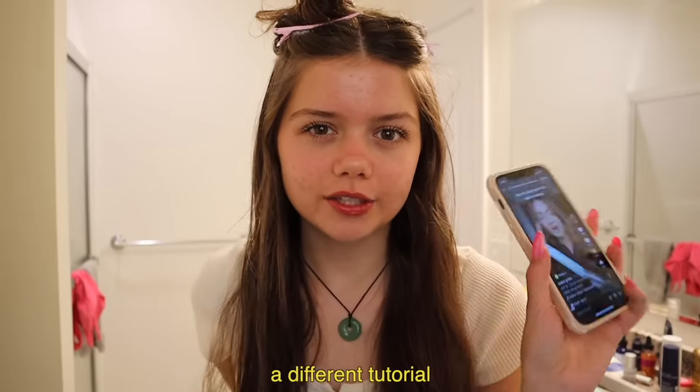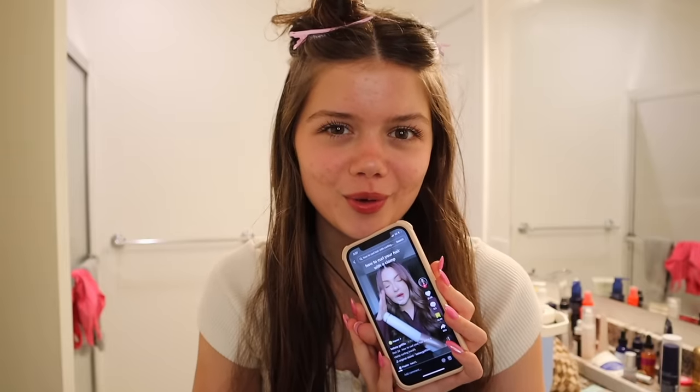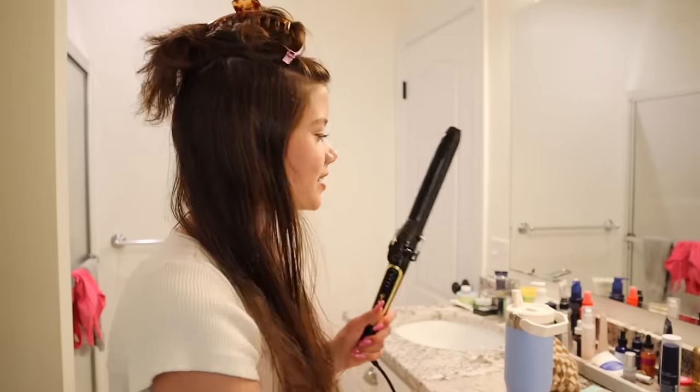I'm gonna let the heat protectant dry into my hair a little bit, maybe 10-15 minutes, and then I'll be back. Okay, I'm back. I found a different tutorial on TikTok that makes a little more sense with my brain, so I'm gonna try to follow this. Honestly this is so far a lot more complicated than I thought — I kind of thought you just get it and wrap it around. But what I didn't realize is that this one has a clamp, and apparently there's a different method you're supposed to use with a clamp.